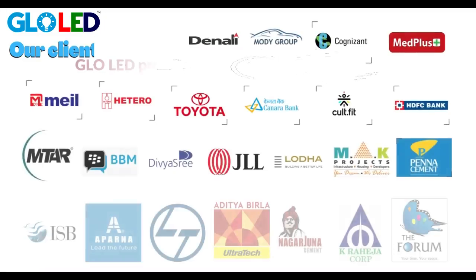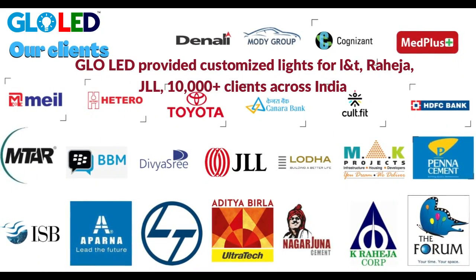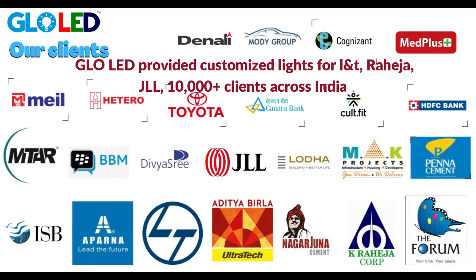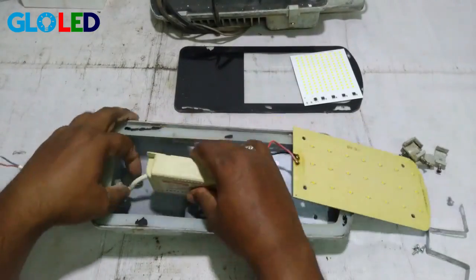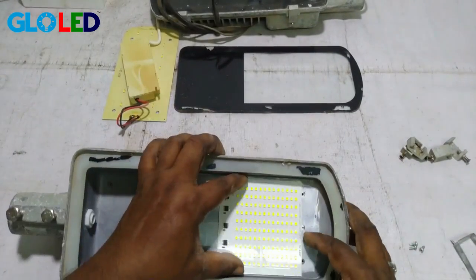Glow LED has provided customized lights for L&T, Raheja, and JLL — over 10,000 times across India. Glow LED has till now repaired almost one lakh pieces for our clients.